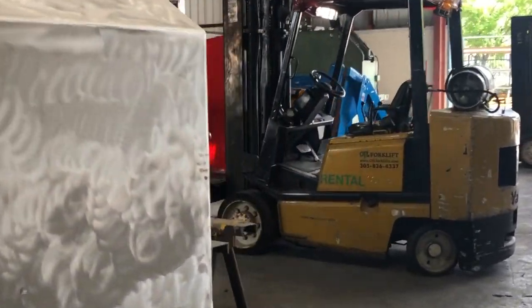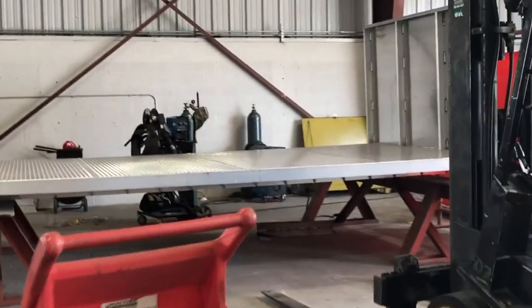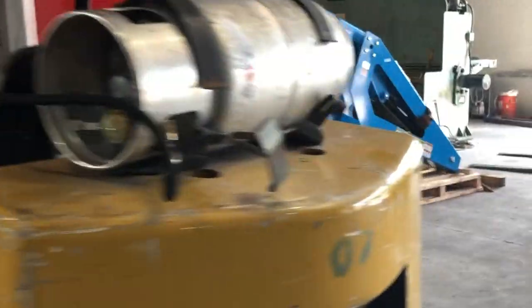As you can see, we have the actual beds. Everything is manufactured in our facility. It's a one-stop shop. Nothing is outsourced.